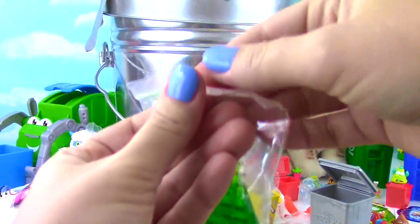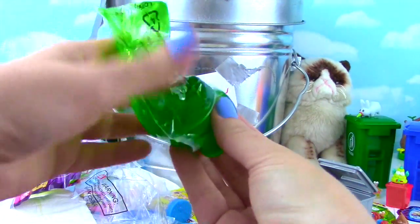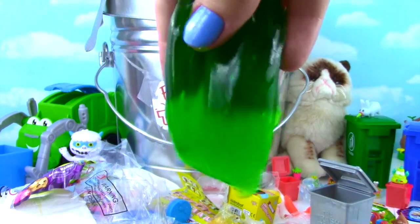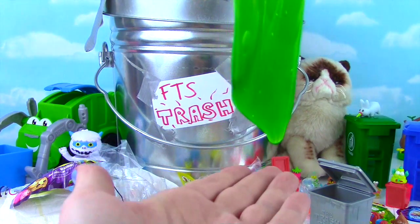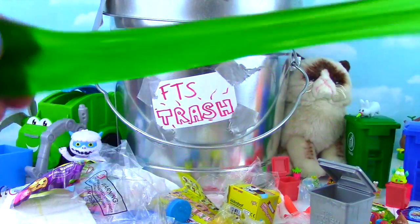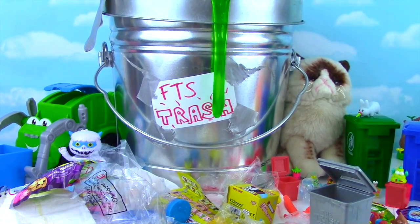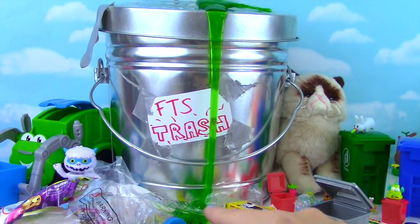That just leaves us with our ooze! Let's get it out - here comes the ooze! It's fantastic! It's pretty clingy but a lot of goopy goopiness going on here! Stretch it, stretch it, stretch it out! So goopy! Our ooze went all the way down and the assistant wants to eat it!